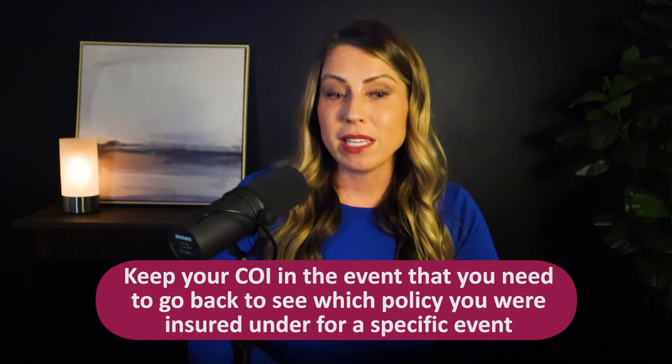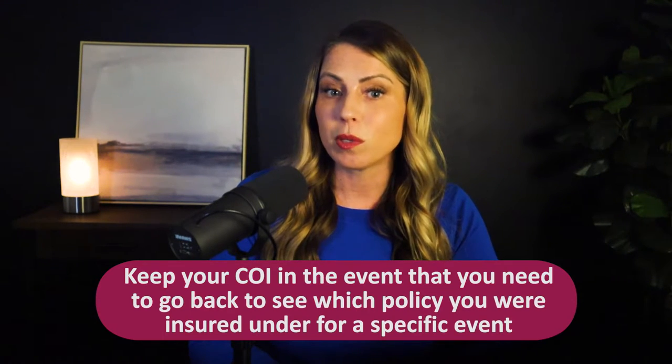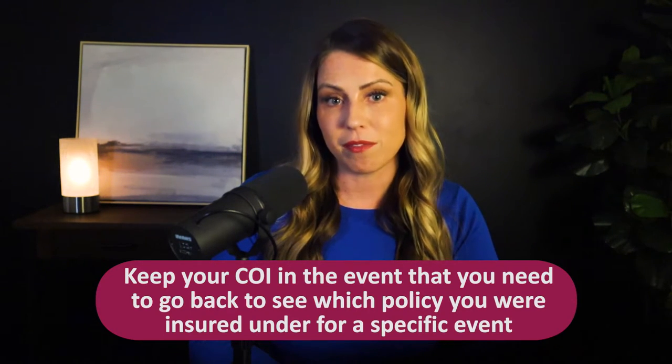You'll want to keep either the COI or the declaration page for every policy you've ever had. For example, if you were insured with ProAssurance from January 1st, 2020 to January 1st, 2025, you should have five different COIs — one for each year the coverage was in force. It's important to have these items as a reference in the event that you need to go back to see which policy you were insured under for a specific event.